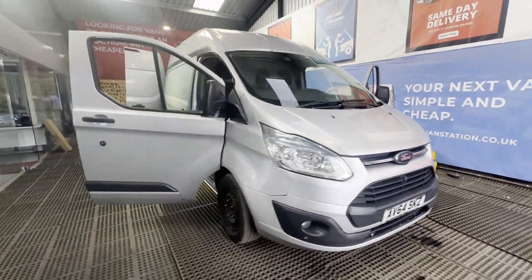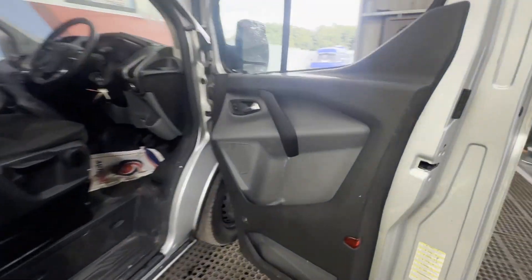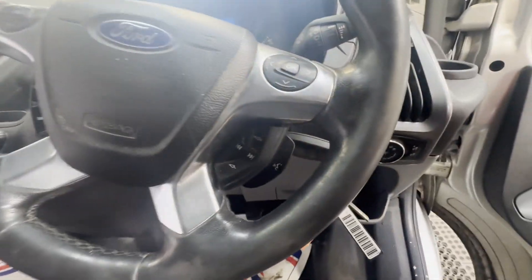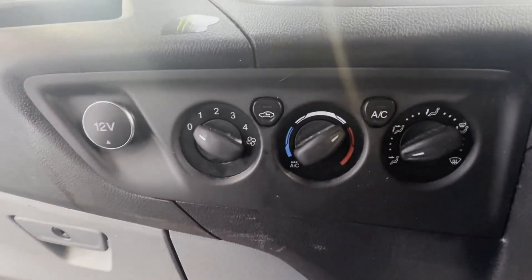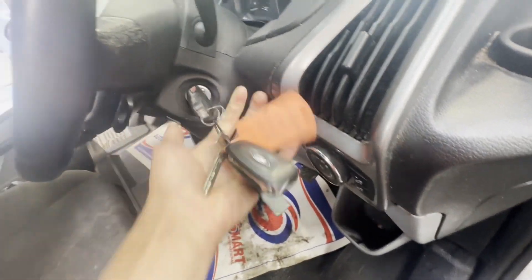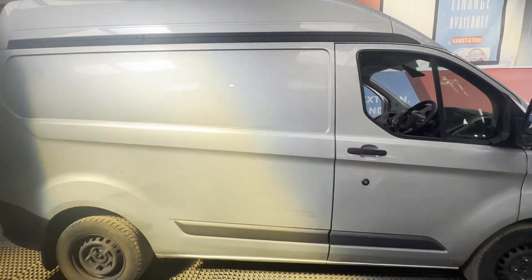Model 64-plate Ford Transit Custom 2.2 TDCi 125ps, 330 Trend L2 high roof, MOT'd, VAT included — bargain. Silver panel van, mileage 242,436. MOT the 11th of December 2024. Engine 2198cc, 2.2 125ps TDCi. Transmission: six-speed manual.